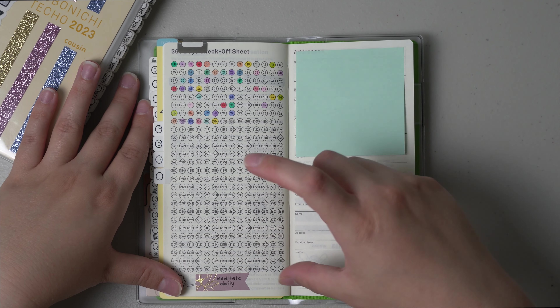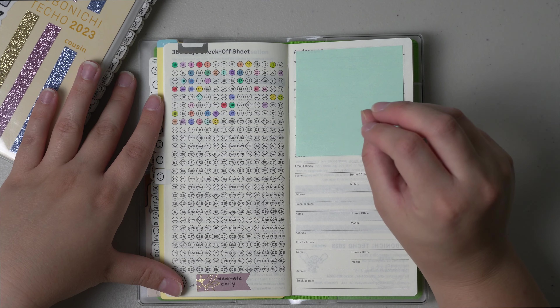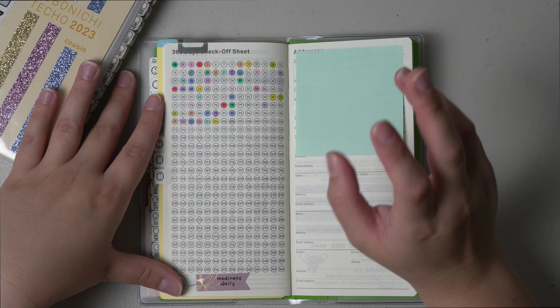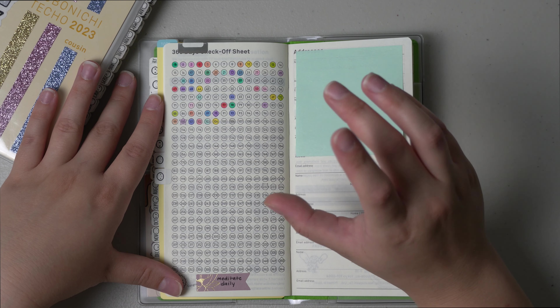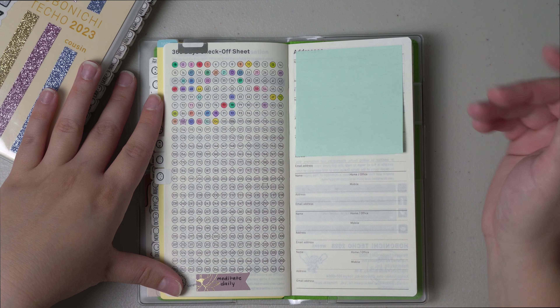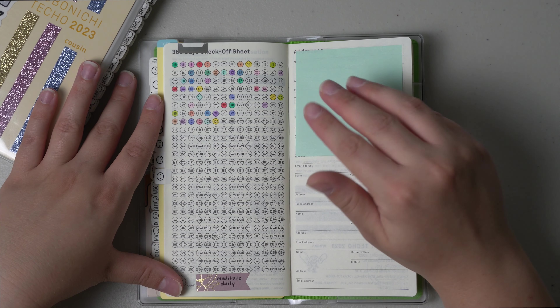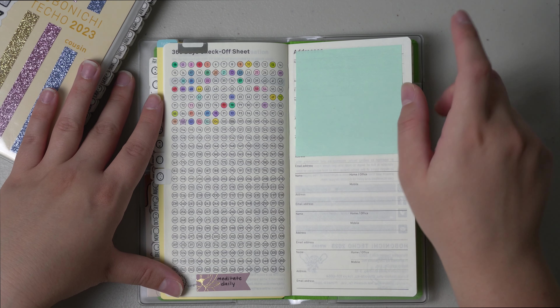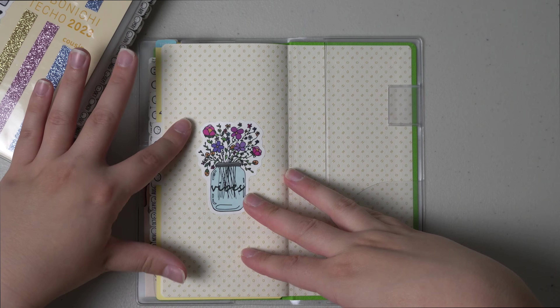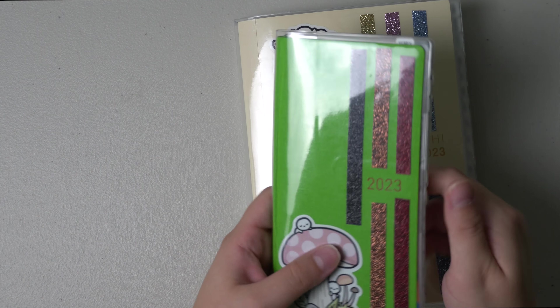Lastly I have my meditation tracker. I totally fell off in April for my meditation. It was a pretty bad mental health month for me so I just didn't really pick it back up. But it is May and I will pick it up now — we're gonna do better this month. And that's it for my health Hobonichi Weeks.